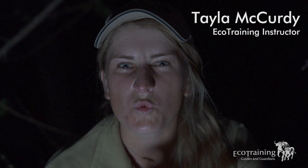My name is Taylor and I'm an instructor here at Ecotraining. As you can see I'm sweating — well, I'm in Makuleki searching for scorpions.